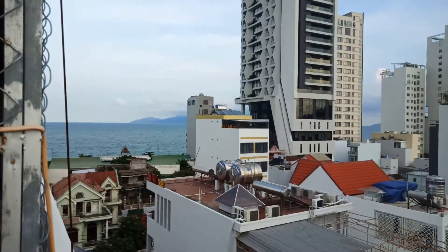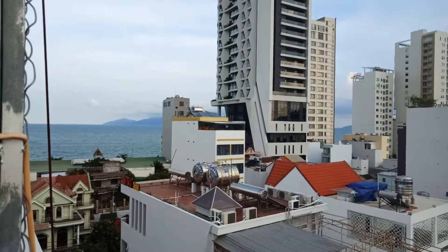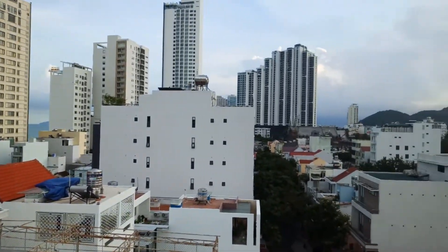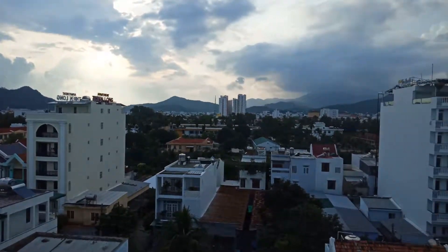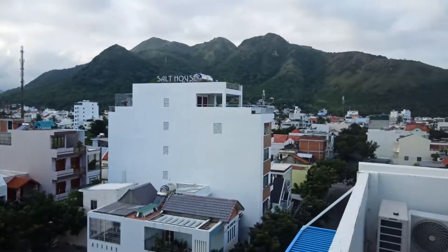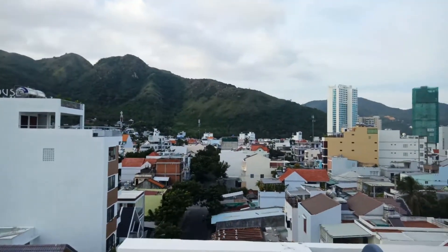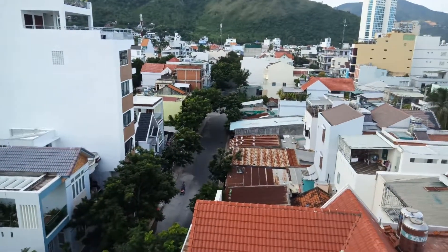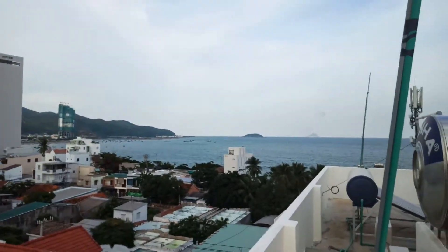So this is the view from my apartment here, right on the rooftop. You can see the sea — this is Nha Trang here — and the mountains, which I like very much. They're very close. And this is my neighborhood here. There you go.